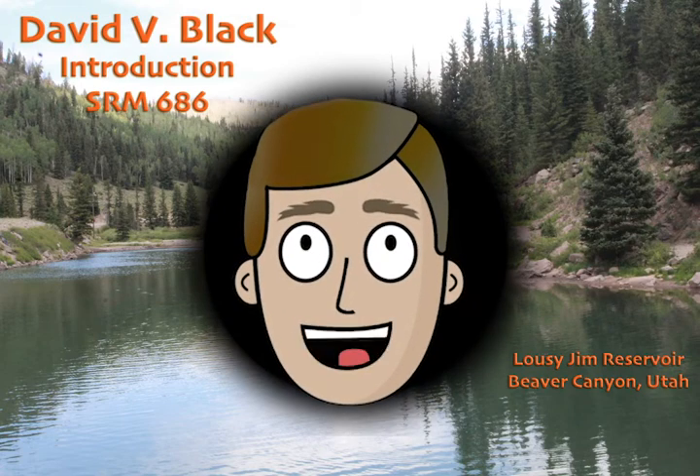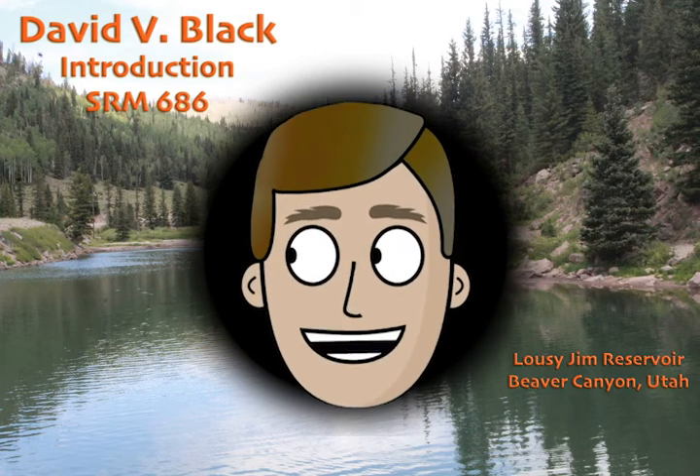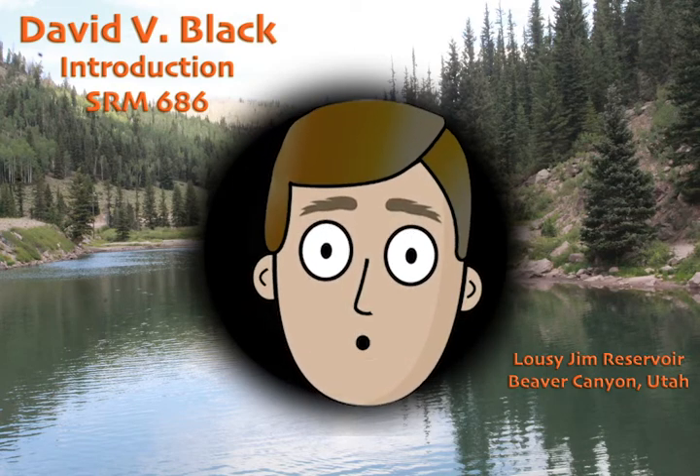Hello, my name is David Black, and I thought I would try out some Adobe Character Animator for this video. It seemed like a very good opportunity.